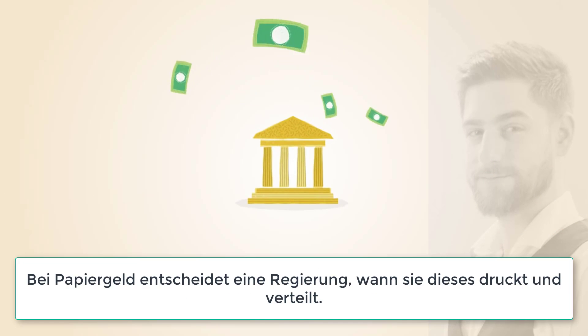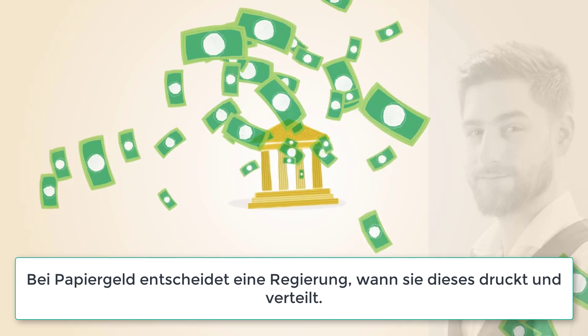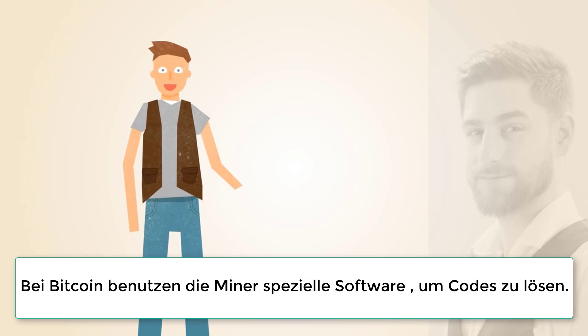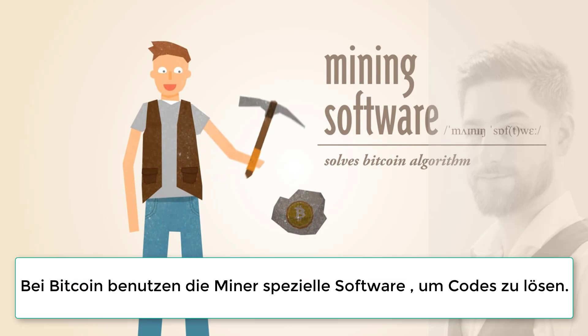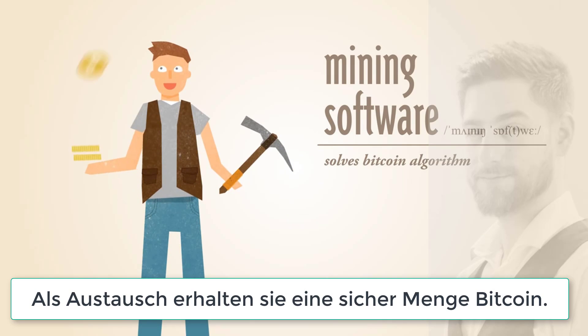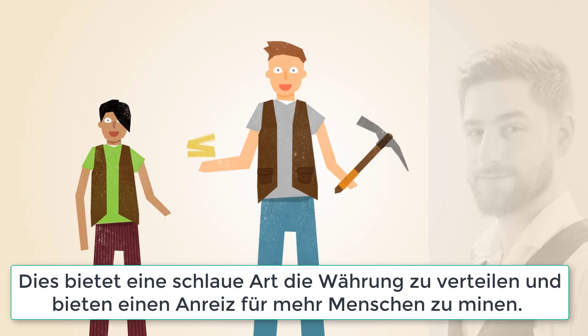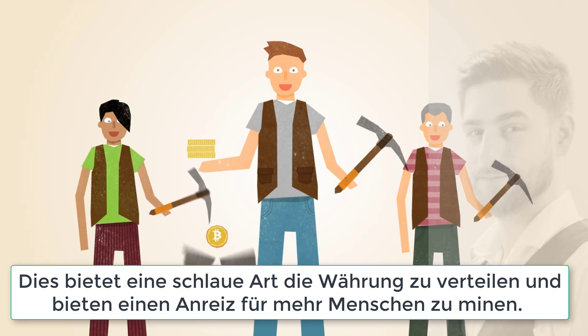With paper money, a government decides when to print and distribute money. Bitcoin doesn't have a central government. With Bitcoin, miners use special software to solve math problems and are issued a certain number of Bitcoins in exchange. This provides a smart way to issue the currency and also creates an incentive for more people to mine.